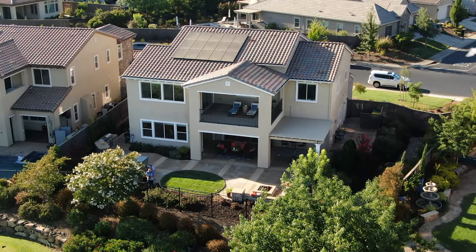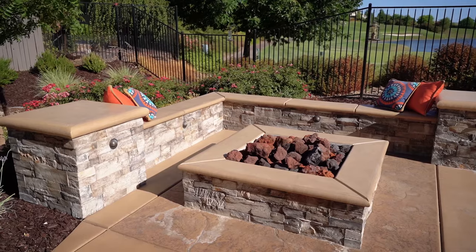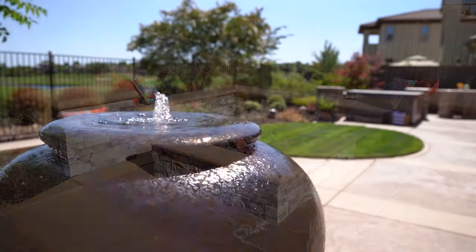The 85-inch TV and seven-speaker surround sound make this the perfect spot for movie night or video games with the kids. The backyard is your escape — you'll love having the outdoor barbecue, fire pit, and hot tub. You can even control the lighting right from an app on your phone.